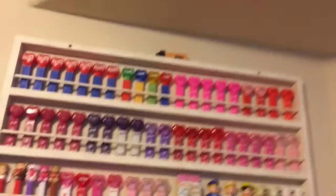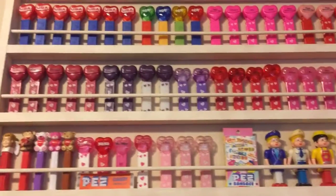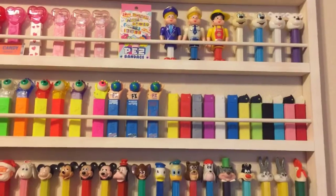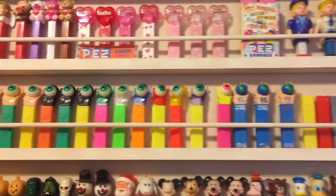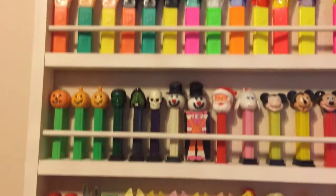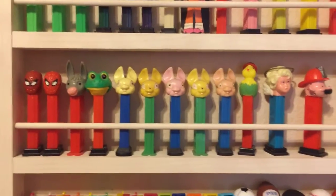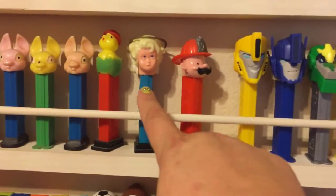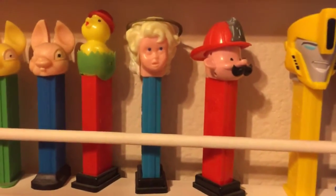If you love PEZ and you're checking out this channel because you love PEZ, welcome! Make sure you subscribe — we're doing a PEZ taste test challenge. And if you are a full-on PEZ connoisseur, then you will appreciate this little angel here.